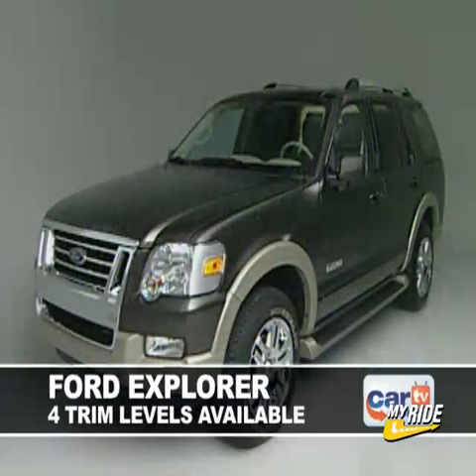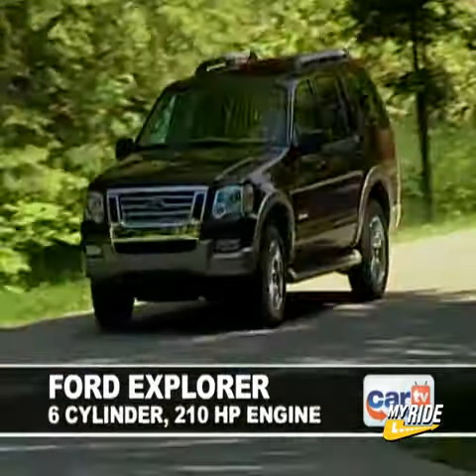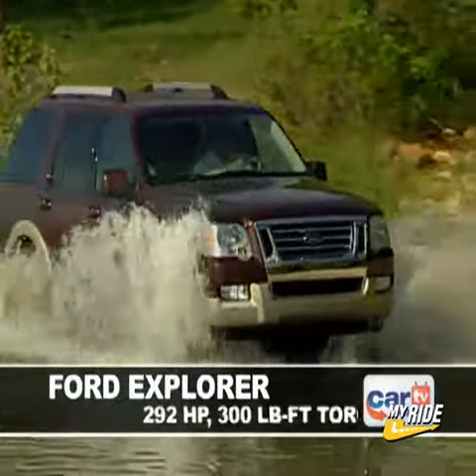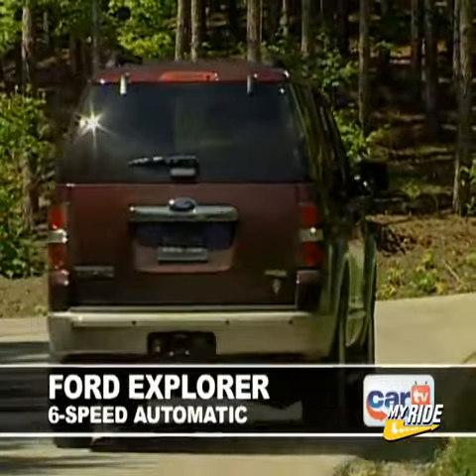The Explorer is available in four trim levels: XLS, XLT, Eddie Bauer, and Limited. Two powertrains are available: a 210-horsepower six-cylinder engine mated to a five-speed automatic transmission, or an optional 4.6-liter V8 which delivers 292 horsepower and 300 pound-feet of torque. The larger engine receives a six-speed automatic transmission.